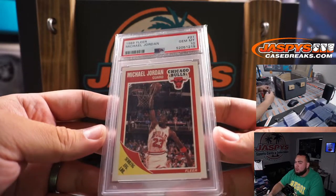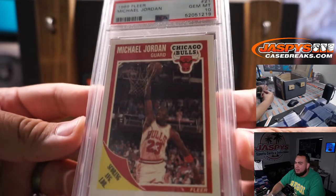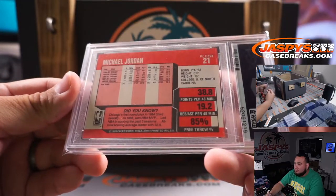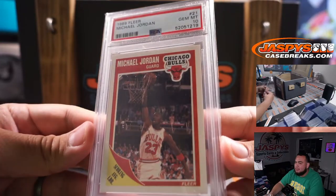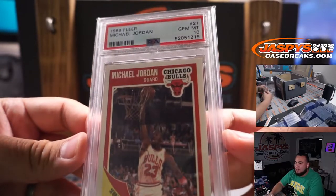Next one — 1989 Fleer Michael Jordan, that's a PSA 10. Look at that, iconic right there. That's a pretty big hit. Of course not the '86 Fleer — that'd be like half a million dollars probably — but still very nice.